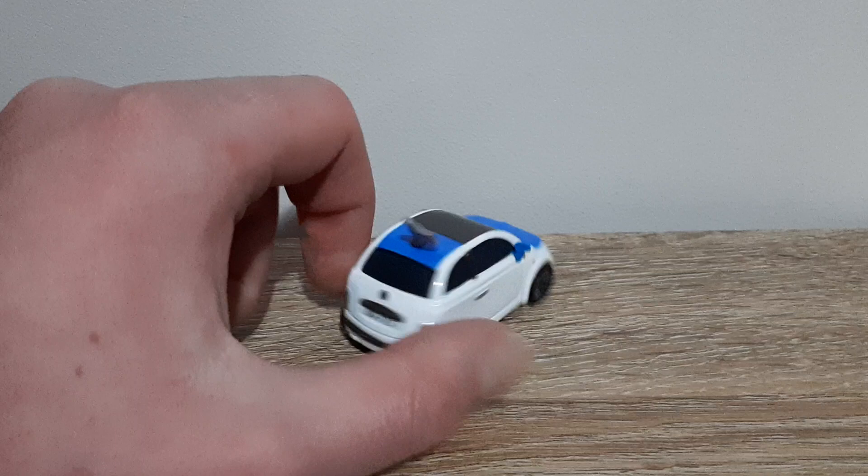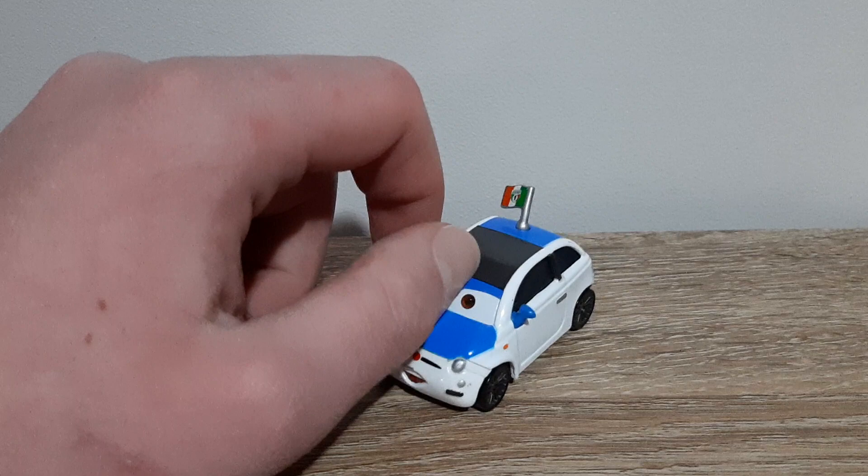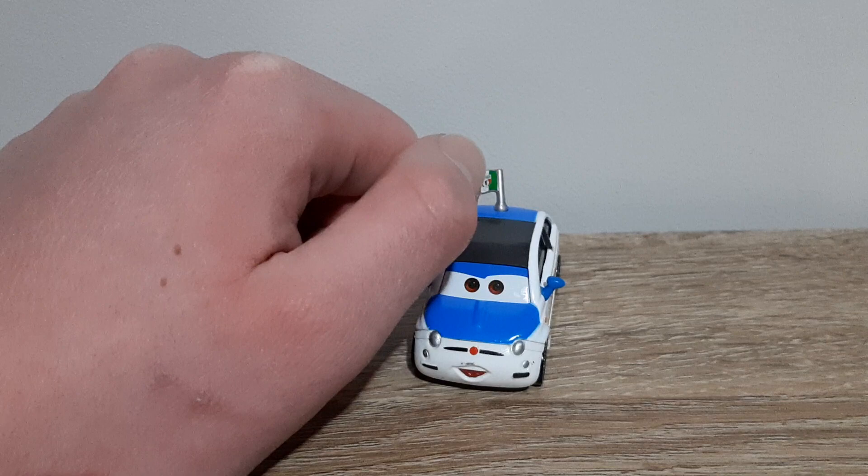So, first off, Mr. Frank here. He's mostly a white car all around. He's got a black roof, and the back part of the roof is blue, as are the eyelids, mirrors, and hood or bonnet — whatever you guys want to call it. Us Australians call it a bonnet, but I know you Americans call it a hood.